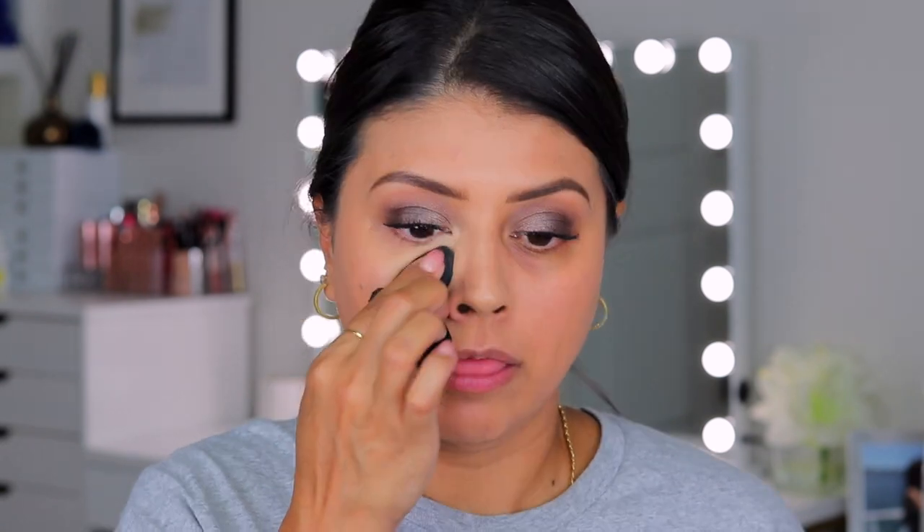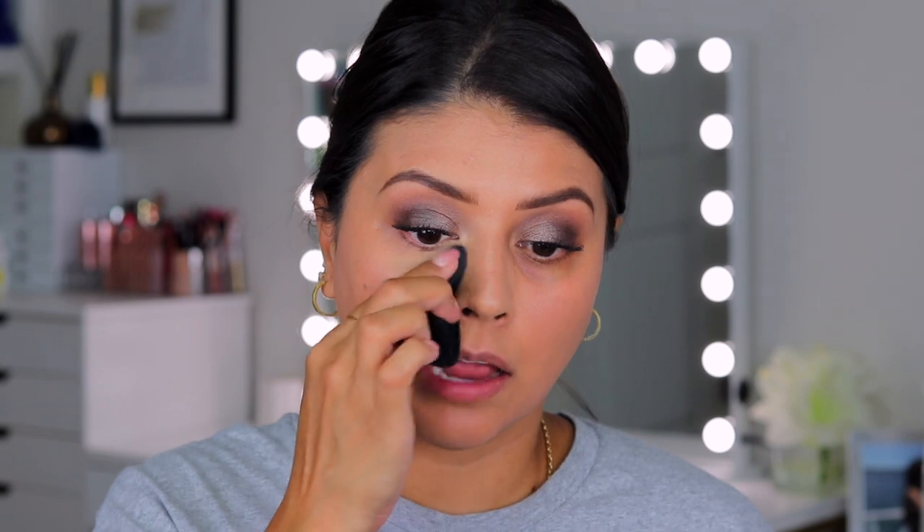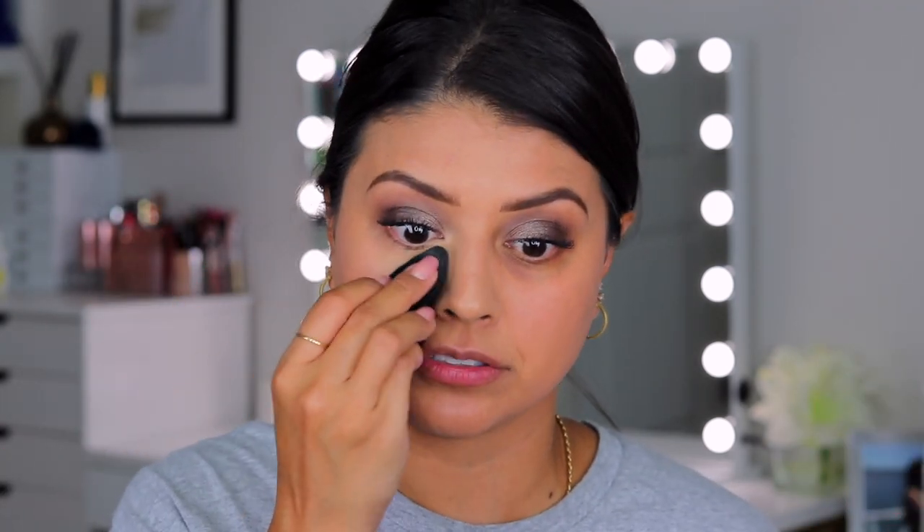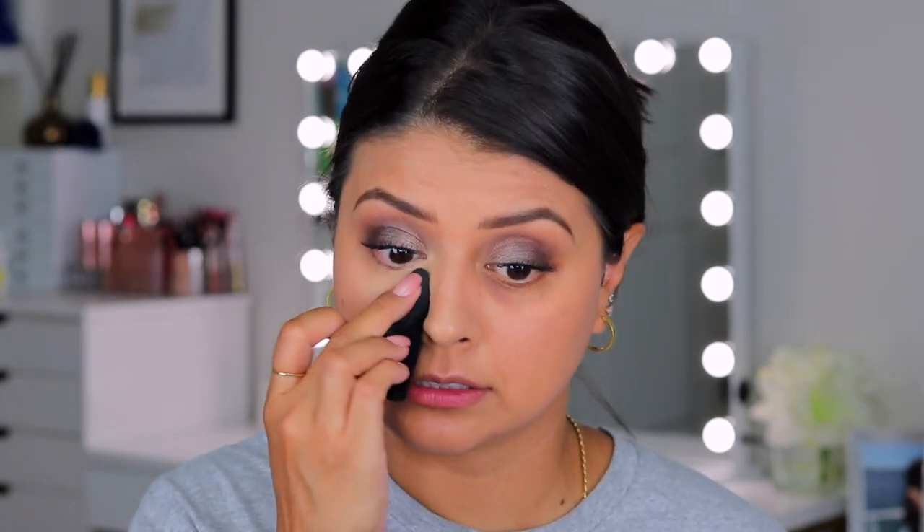It's only been about 30 seconds and it's already deepening up a little bit. I truly don't think I'm going to need to set this whatsoever — I'm not getting any shininess, I'm not seeing it settle or anything like that. It really just went on and it's like it's there. And it doesn't feel heavy, for as much coverage as it's giving and for the consistency, which is a little bit more on the thick side.